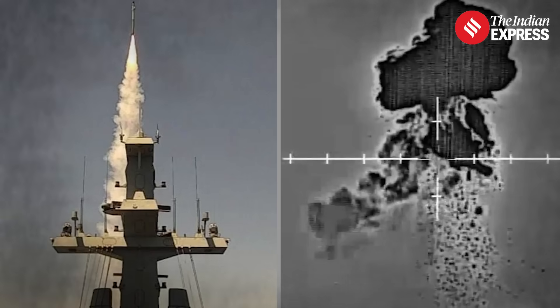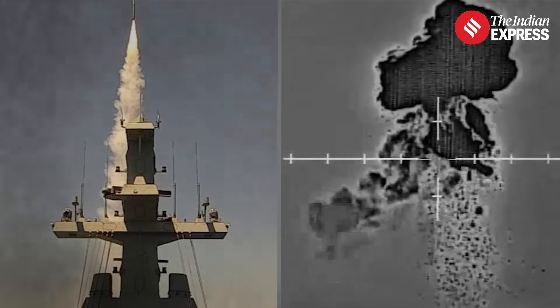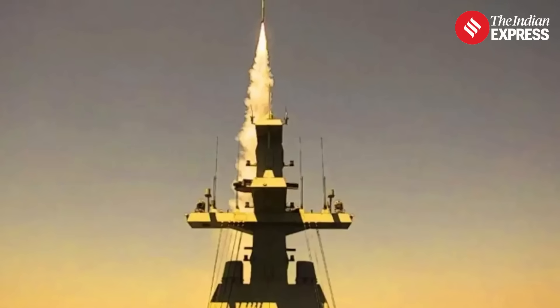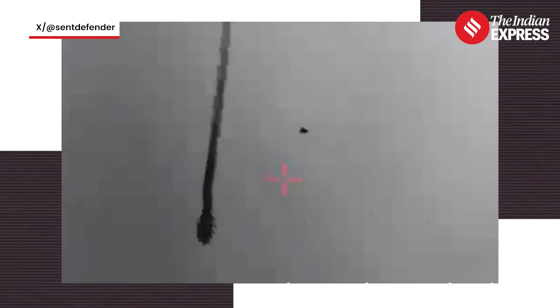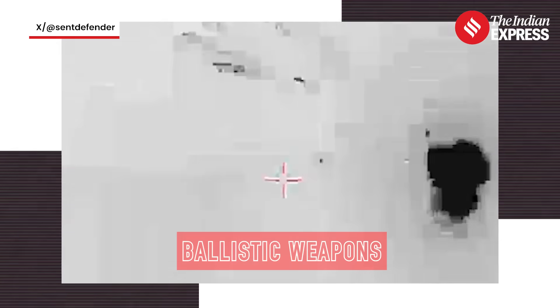Barak Magan, which means Lightning Shield in Hebrew, is Israel's brand-new naval air defense system. It's the sea-based version of the Barak MX system, created by Israel Aerospace Industries. Built specifically for Israel's Navy, it's designed to take down a range of aerial threats: drones, cruise missiles, sea-to-land projectiles, and even some ballistic weapons.